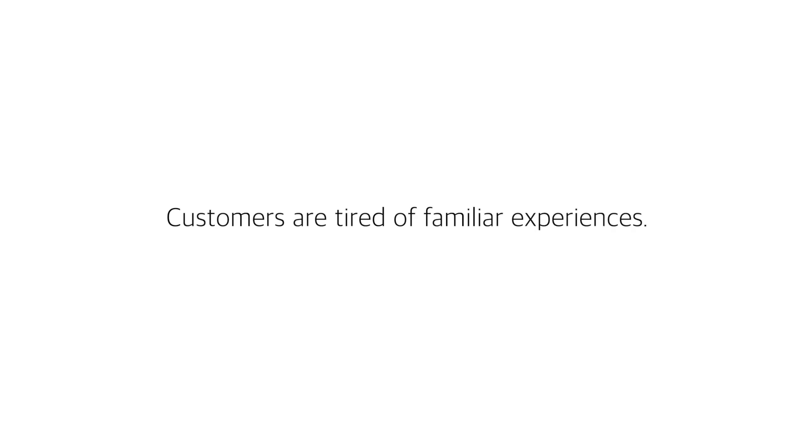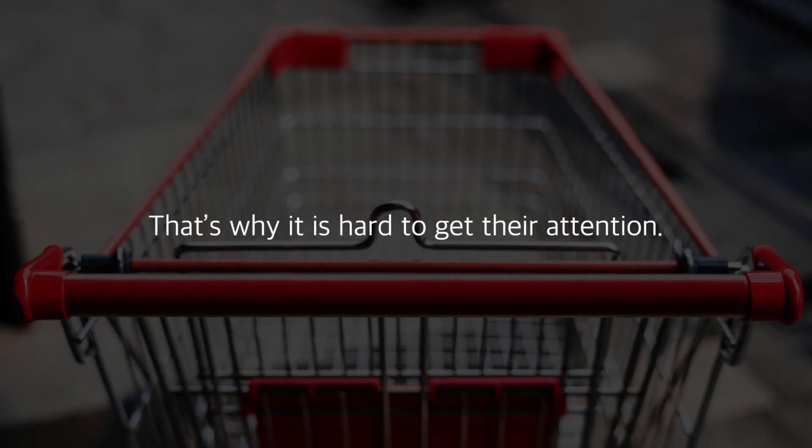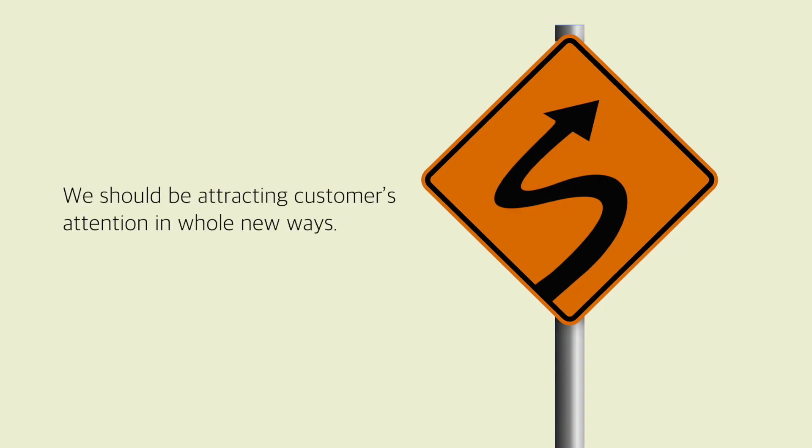Customers are tired of familiar experiences. These days, we live in a world of information overload. That's why it is hard to get their attention. We should be attracting customers' attention in whole new ways.